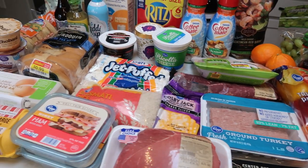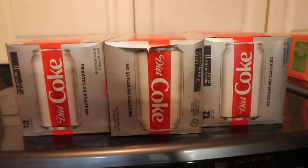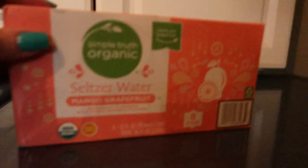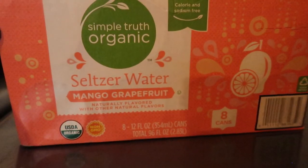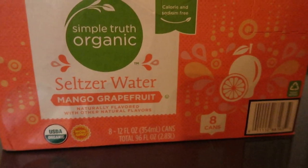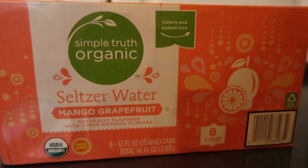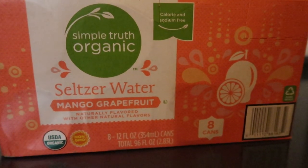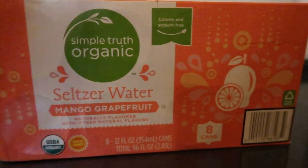Three 12 packs of Diet Coke for my husband. And then I'm excited for me — this is the Simple Truth Organic Mango Grapefruit Seltzer Water. Zero calories, zero points. I like seltzer water and I picked up the mango grapefruit.